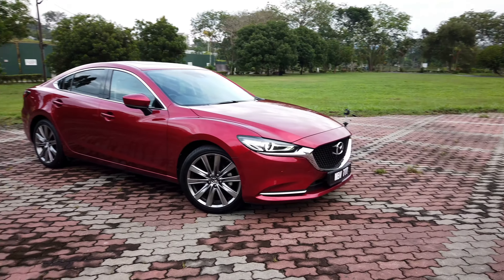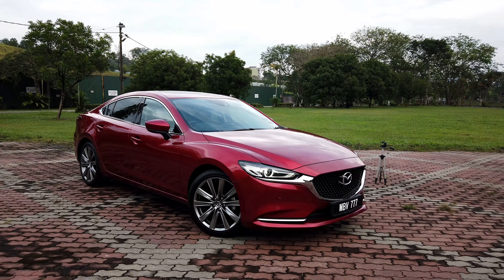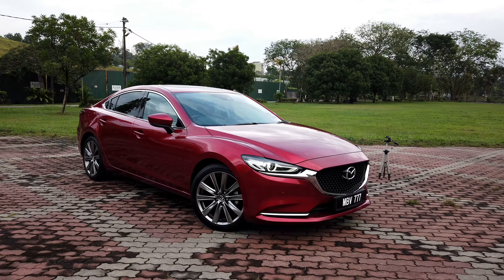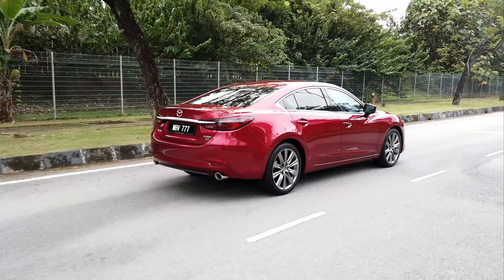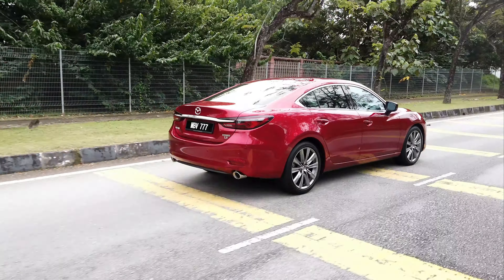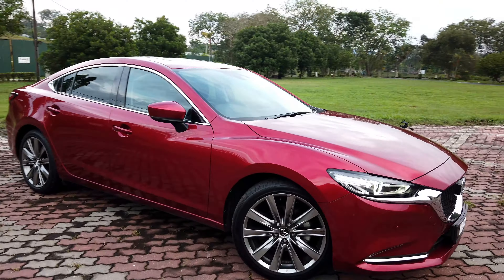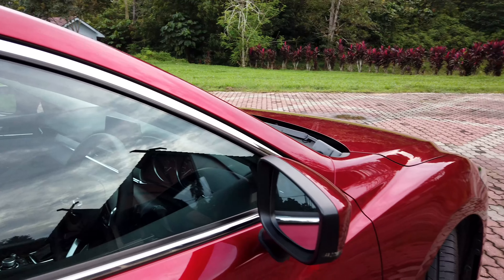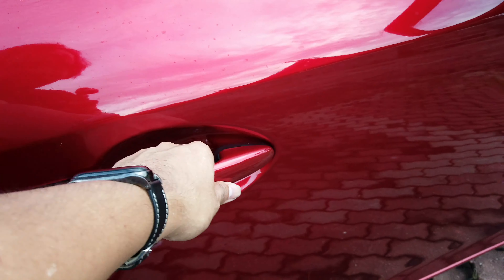In the back, you get a new set of taillights with a chrome strip that extends even further than before. You now get LED indicators and LED taillights. You still get a pair of real exhausts, which is always nice — they sound okay, but what are you really expecting from a four-cylinder anyway? This is the top-spec 2.5-litre, so you've got a 2.5-litre engine up front, and you can see the badging there.